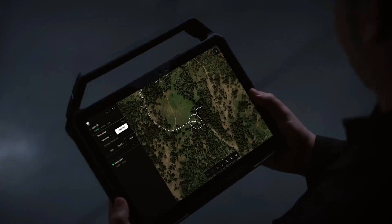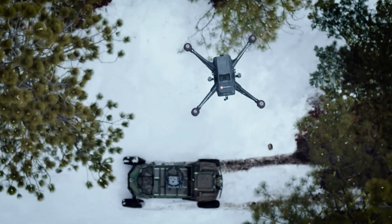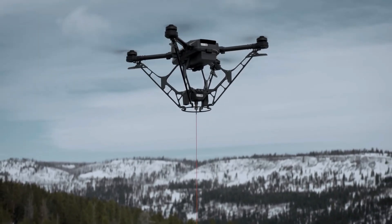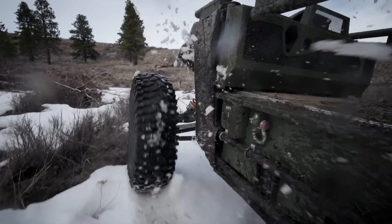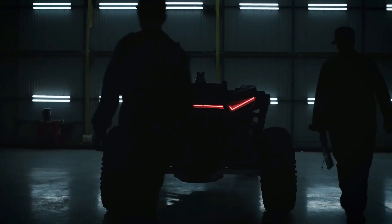It boasts a 1,000-pound payload capacity, a top speed of 35 mph, and a cruising range of 100 miles. The vehicle's network communications include local mesh networks, 5G, and satellite uplinks, ensuring seamless coordination with warfighters.